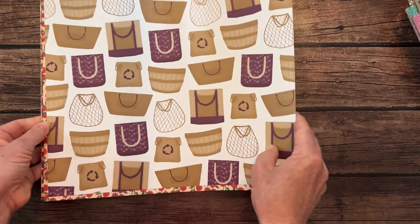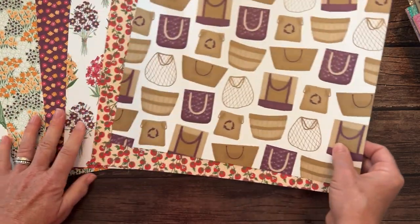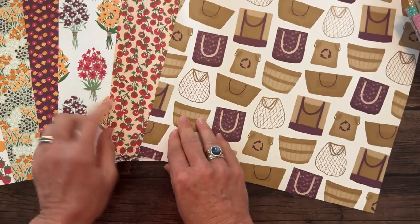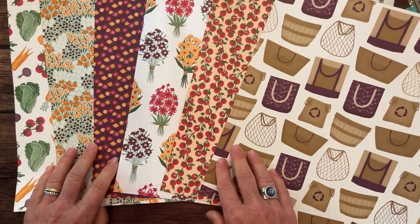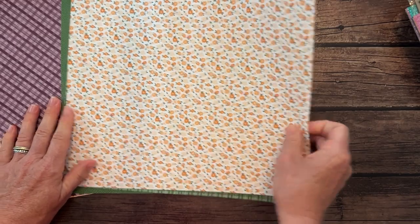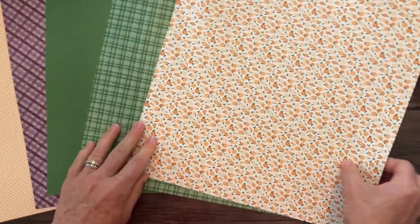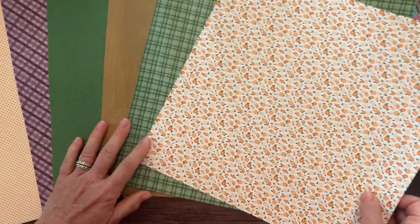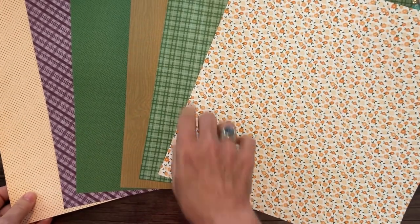Next is the To the Market Designer Series Paper. Look at how cute this is — all the shopping bags, fruits, veggies, flowers, and all kinds of good stuff. There's one side of that paper, and then we've got the other side of the To the Market Designer Series Paper. Beautiful plaids, gingham, floral — just beautiful.